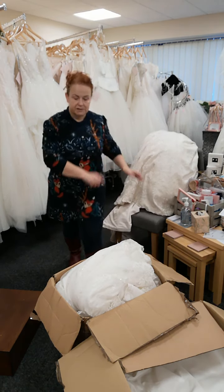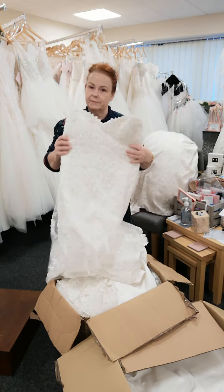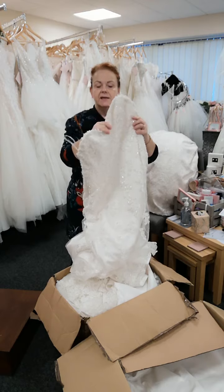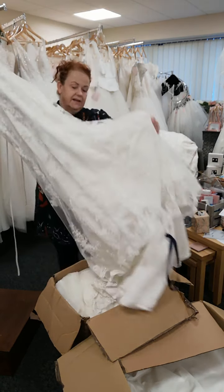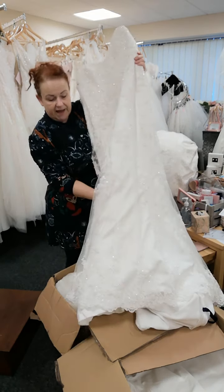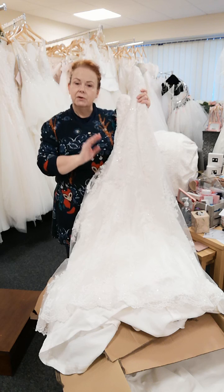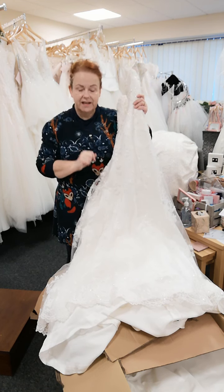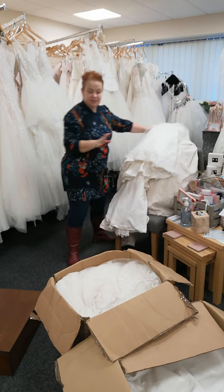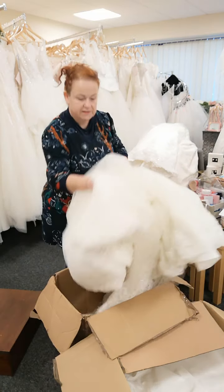And we'll take one from the other box. Another strapless gown, but very, very different. This is beaded all over with a corset back, size 18, and it's by one of our favourite designers, the wonderful Maggie Sotero. It's beautiful. This is really lightweight despite all this beadwork on it, so it's ideal if you're looking for a lightweight dress or, fingers crossed, a destination wedding this year. Let's see what else we've had from our suppliers.